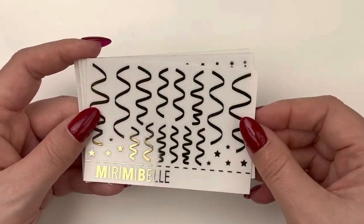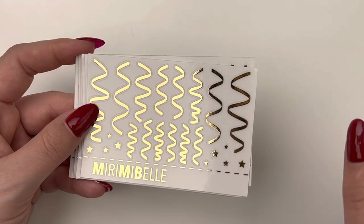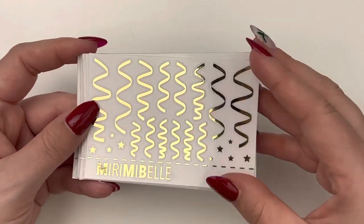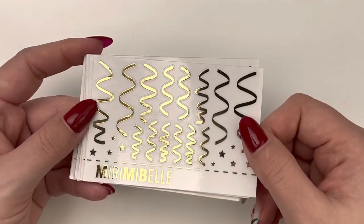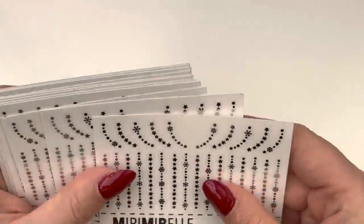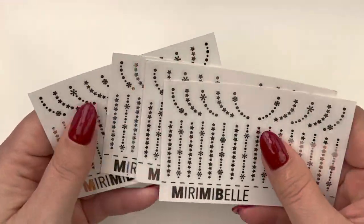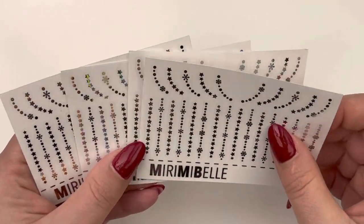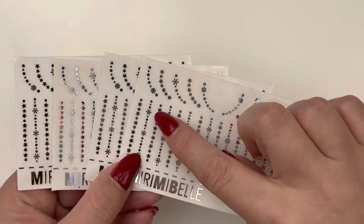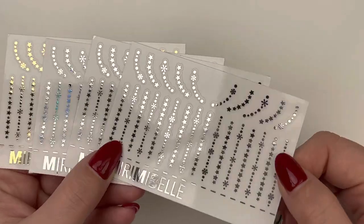Starting off, we have these little streamers, which are really pretty. I only picked them up in gold because I was originally thinking of using them for my New Year's Eve spread. I've since changed what I'm doing for New Year's, so I think I'll just save these for the future — even for a birthday celebration, these would be really cute. Then the next set of sheets I picked up were some snowflake dividers and swoops. We've got some corner swoop things and straight across dividers with a mix of stars, dots, and snowflakes. Really, really pretty.